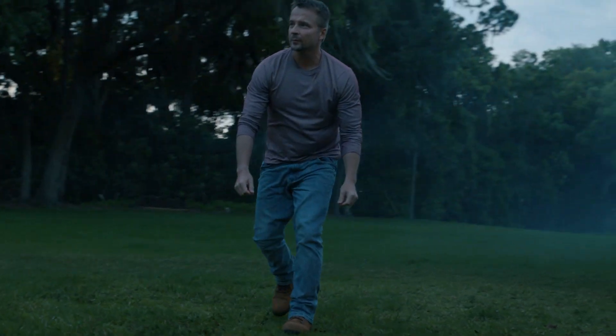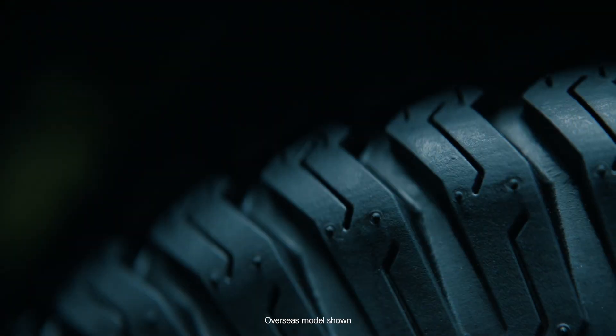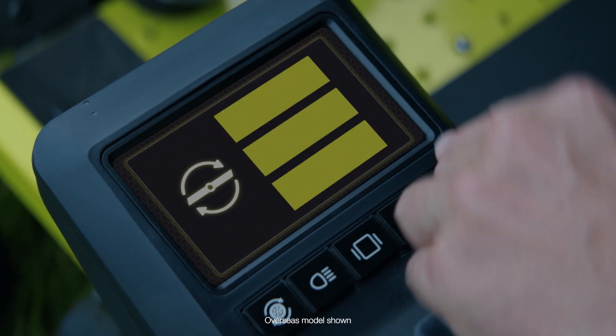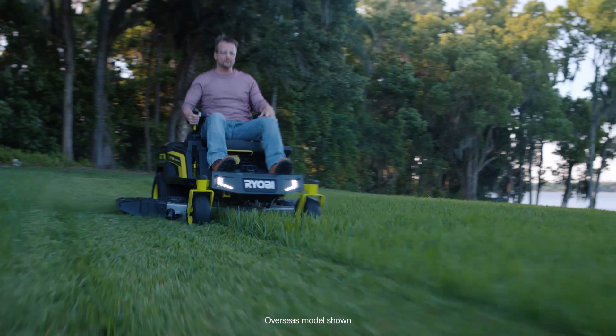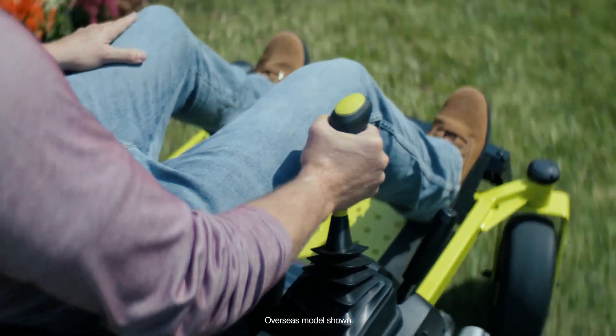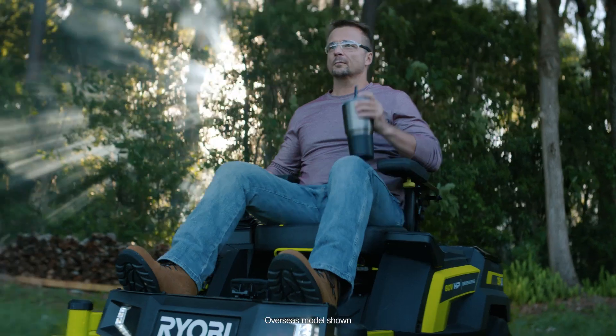It's the dawn of a new lawn. Introducing the all-new lithium zero-turn ride-on mowers from Ryobi — our most advanced mowers ever. An innovative intelligent drive system joystick that puts you in control. A cross-cut multi-blade system for a cleaner mow. All the power and precision without all the roar.